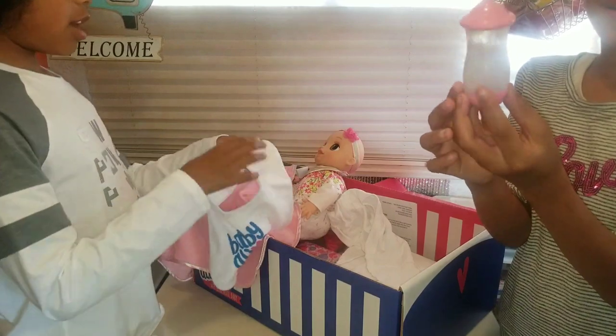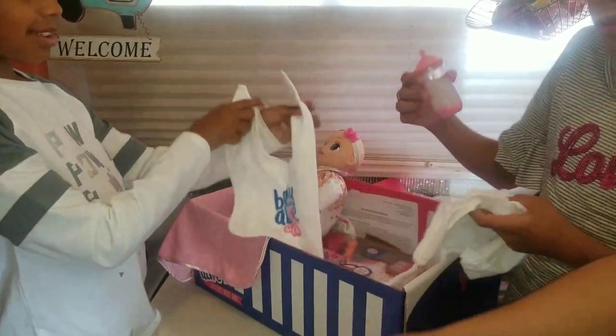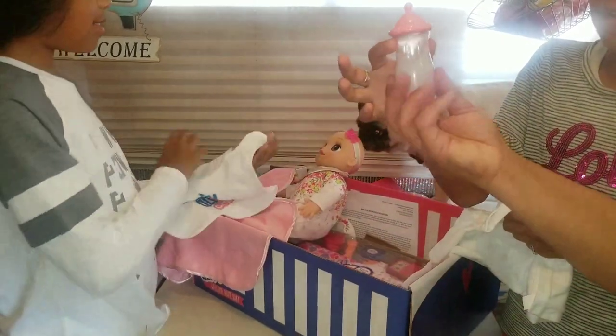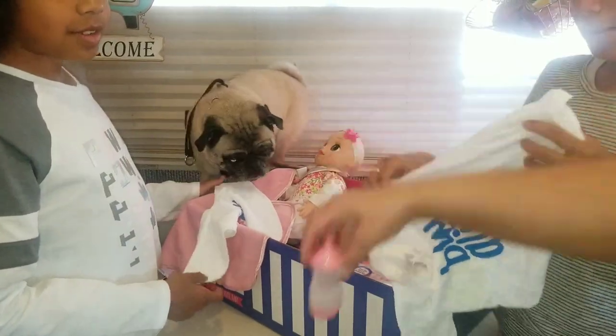She comes with a baby bottle — a milk baby bottle. She also comes with a baby cookie, or a real cookie for you to eat, and a baby bottle with pretend milk.